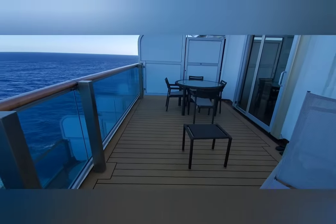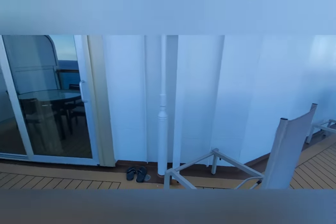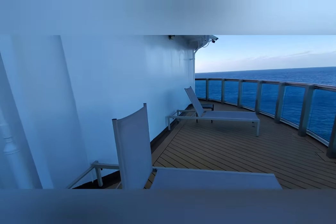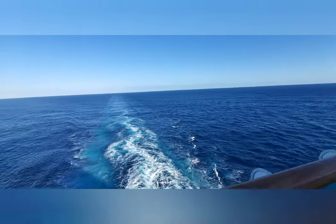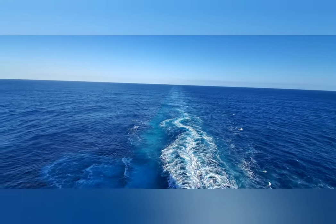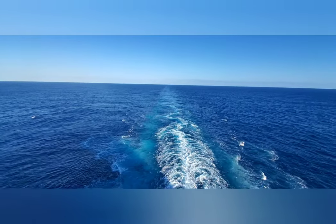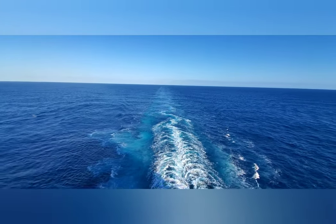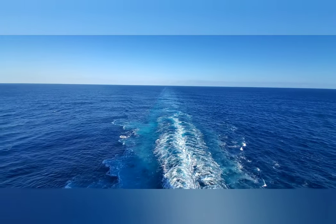Look how big this is — we have tables, chairs, and chaise lounges. It is just unbelievable. We have a sea day today. If you've enjoyed this video, please hit that thumbs up, hit that subscribe button, and thanks for coming along for the journey.